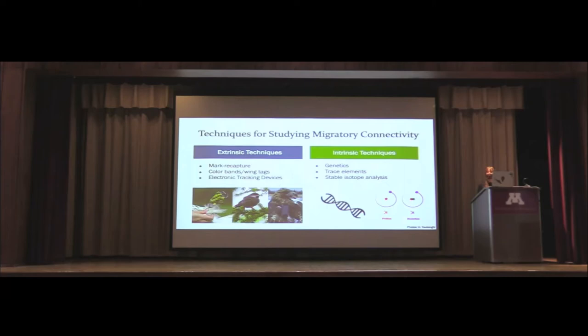Intrinsic techniques are things inherent to the bird, such as genetics and trace elements found in feathers. For instance, we do a lot of mercury analysis at Hawk Ridge — mercury has a spatial gradient we can use to understand where a bird is coming from. We can also use stable isotope analysis, which relies on the spatial distribution of different isotopes throughout an ecosystem. Using these techniques together is the best way to understand where birds are spending their time. Today I'll focus on mercury and stable isotope analysis to understand where raptors breed before migrating through.